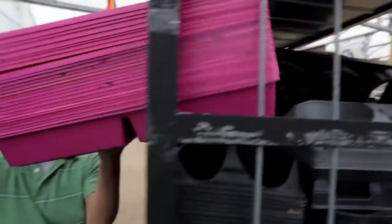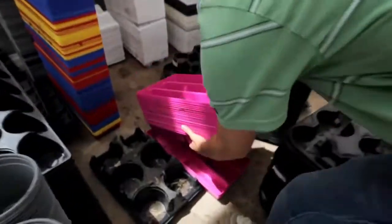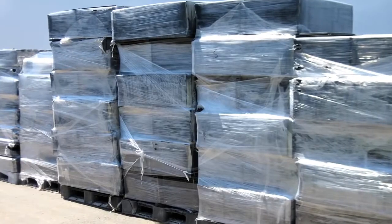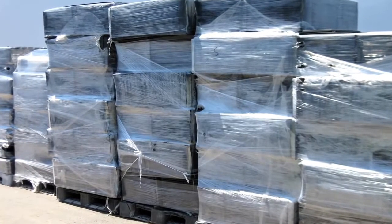Our recycling program starts with the grower and consumer. We recycle the containers that are generated at the greenhouse level and also containers that are generated from the retail level. At the greenhouse level, growers consolidate their used containers, any surplus containers, obsolete tags, and used plug and propagation trays.